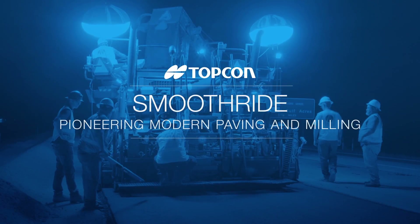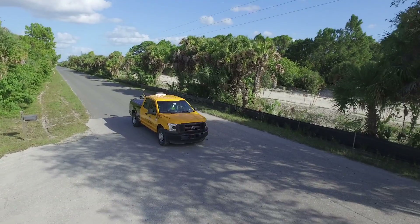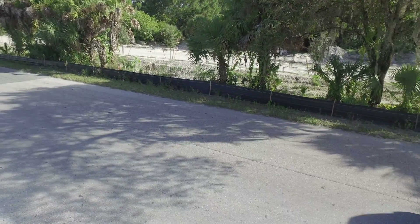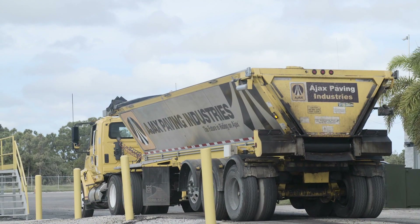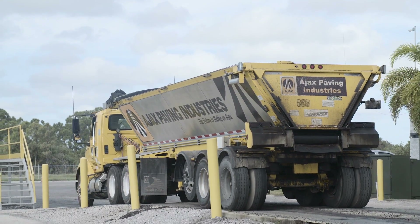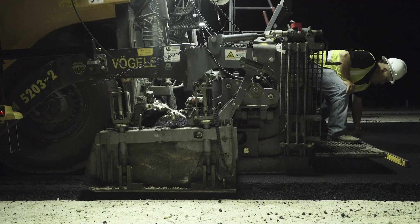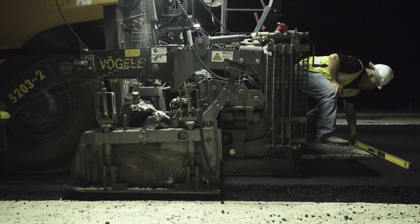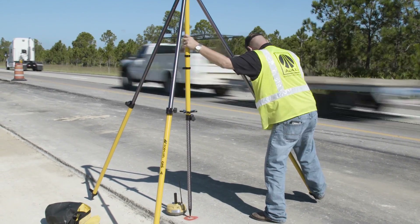Through years of listening closely to its customers' needs, TopCon is introducing SmoothRide, a revolutionary approach to milling and paving work. The SmoothRide solution is designed to meet the ever-increasing demands faced by paving contractors, such as meeting strict smoothness requirements, limited time allotted for lane closures, and the costly and potentially dangerous process of surveying the existing road surface.